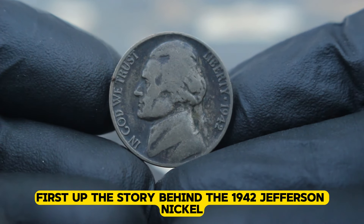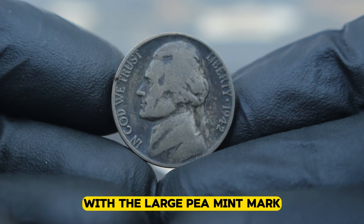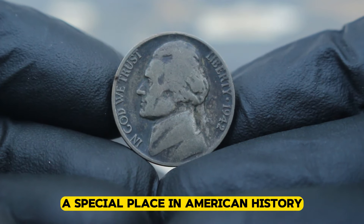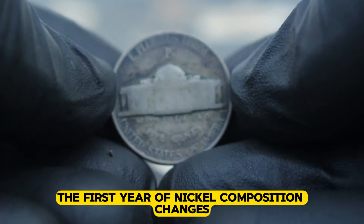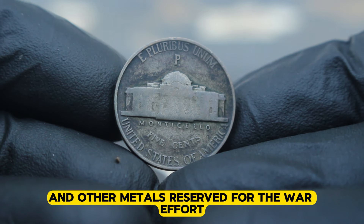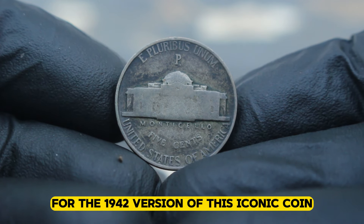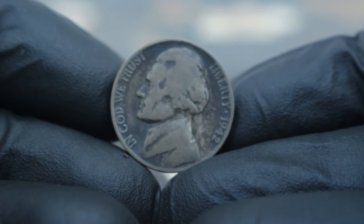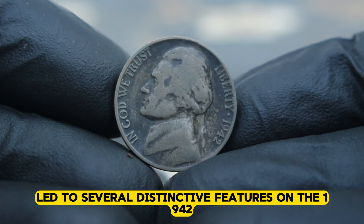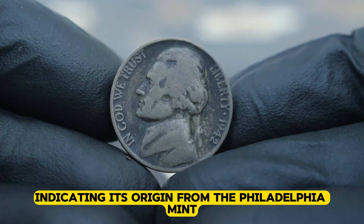First up, the story behind the 1942 Jefferson nickel, specifically focusing on the ones minted in Philadelphia with the large P mint mark. The 1942 Jefferson nickel holds a special place in American history as it marks the first year of nickel composition changes due to World War II. With copper and other metals reserved for the war effort, the US mint turned to a 35% silver composition for the 1942 version of this iconic coin. The need for metal conservation during wartime led to several distinctive features, including the prominent P mint mark indicating its origin from the Philadelphia mint.